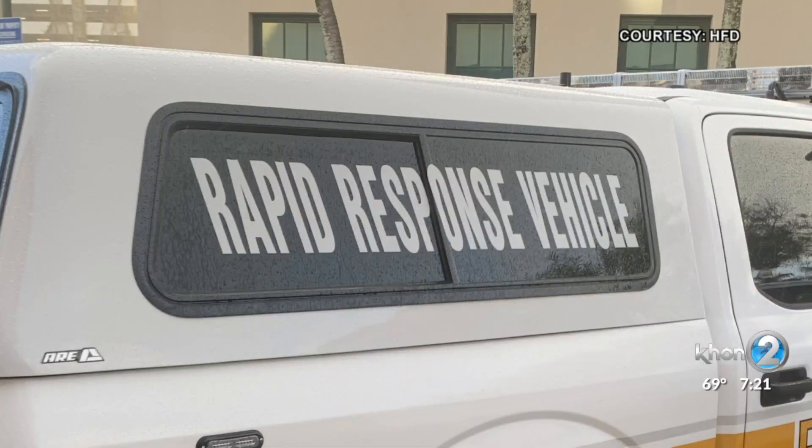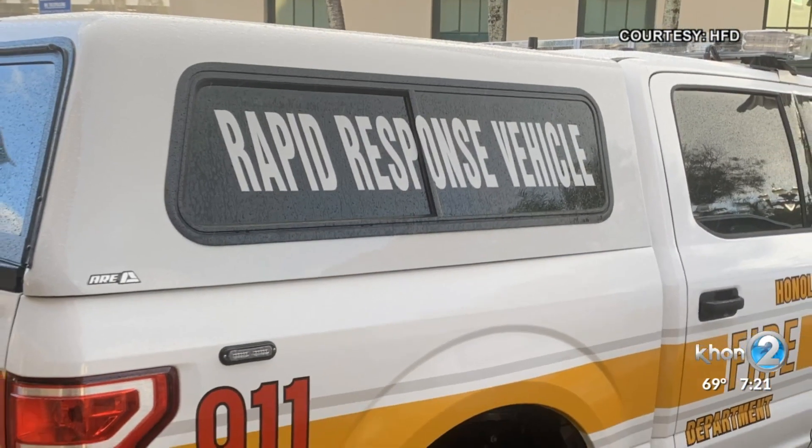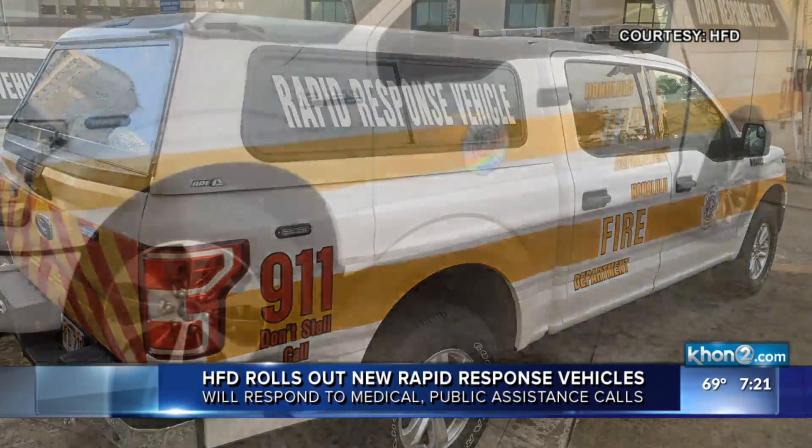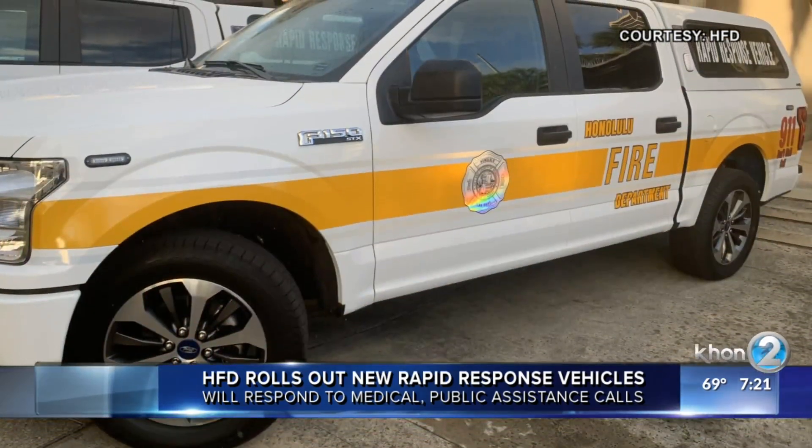The Honolulu Fire Department is expanding its fleet, but not with fire engines. Instead, it has three new rapid response vehicles. They will primarily be used for medical or public assistance calls, but can also be deployed to large-scale operations like natural disasters.